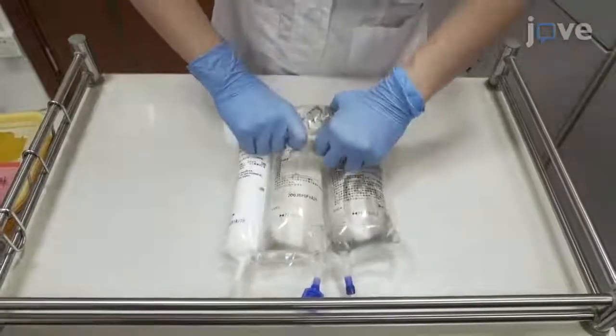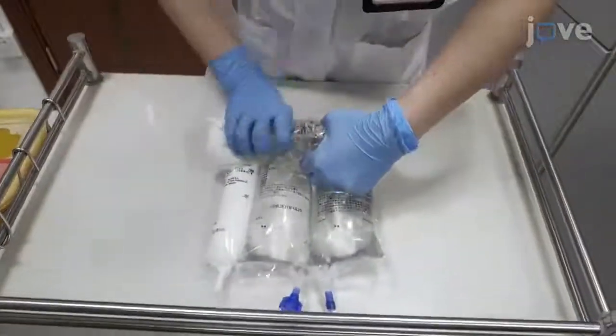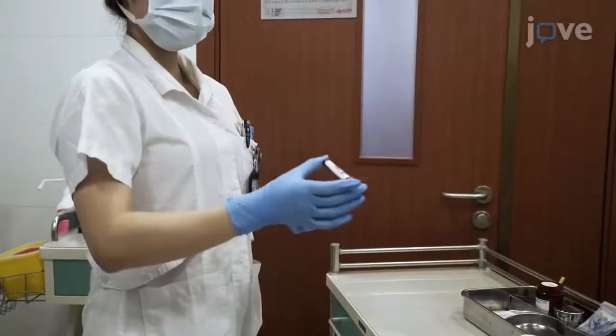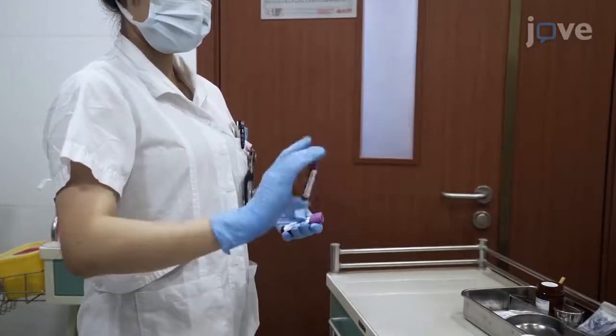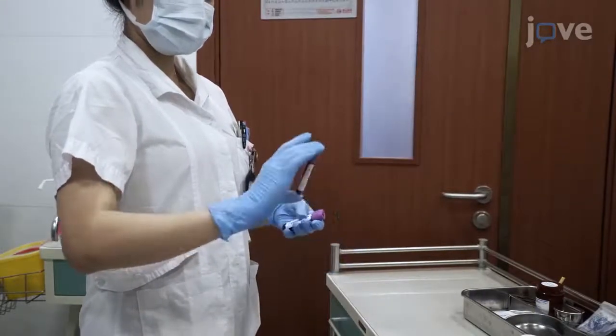On days 1 through 5, administer only the study treatment. To assess the primary efficacy outcome measure of the serum pre-albumin level on day 5, obtain 2 to 3 milliliter peripheral venous blood samples from a contralateral appendage from the peripheral IV study treatment participant.